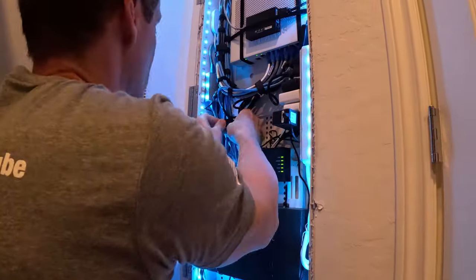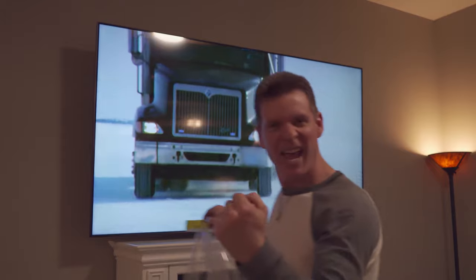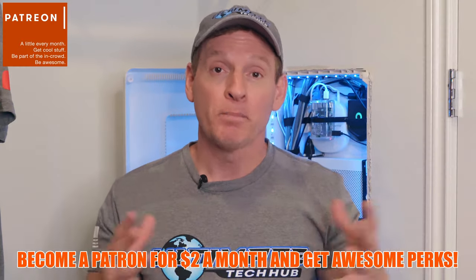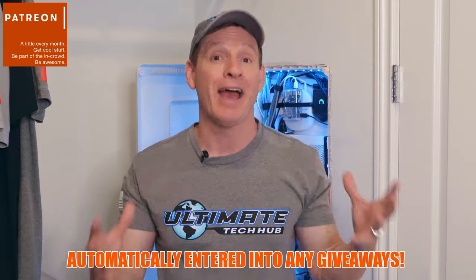My name is Mike. I love technology, networking, computer builds, TVs, gaming consoles — all things technology. If you enjoy these things, make sure to hit subscribe and the bell notifications, give a thumbs up, and share this video. Consider joining our Patreon page where two dollars a month helps keep this channel going. Perks include a personal thank you on every new video, one tech support question per month, and automatic entry into any giveaways, which we do every five or six months.